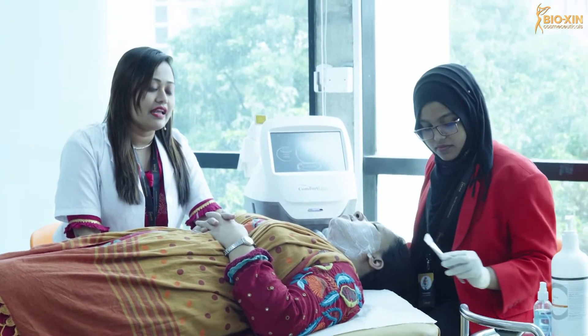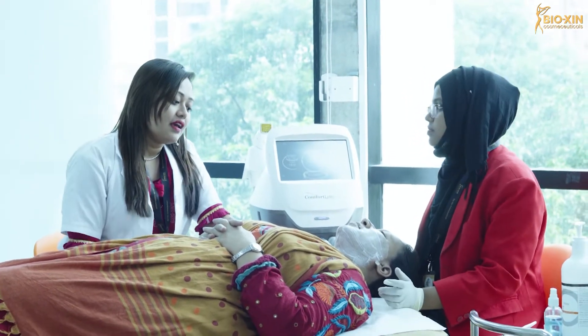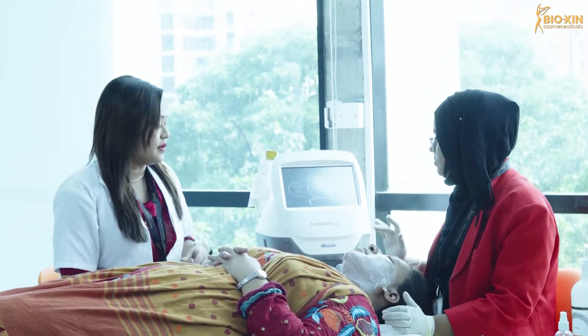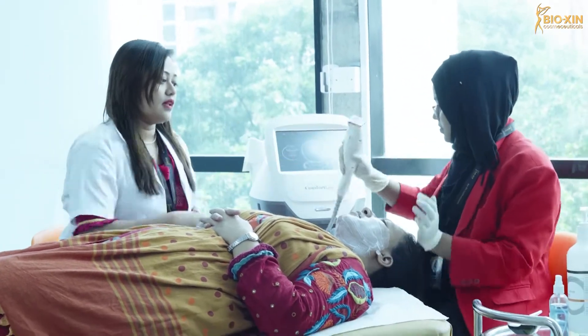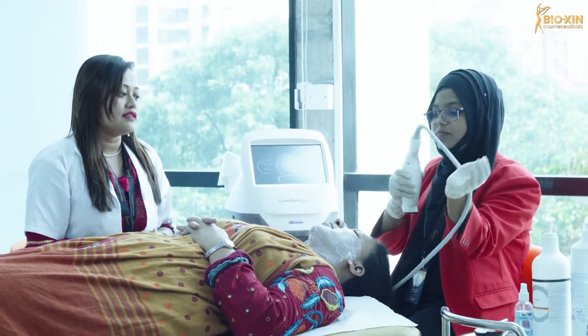Let's go into the steps and start the video. Now we have two handpieces. We have very good tips — thermal tips.